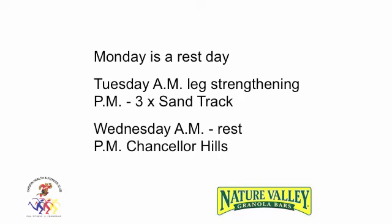Monday is a rest day. Tuesday AM: Leg Strengthening. PM: Tree Sand Track. Wednesday AM: rest. PM: Chancellor Hills.